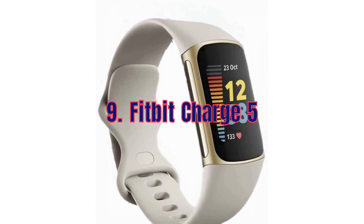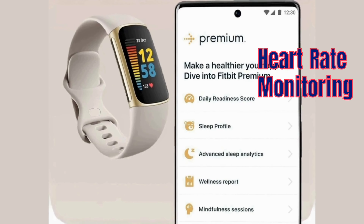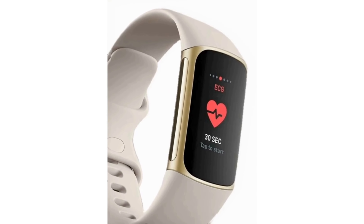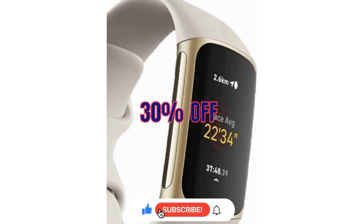Next up, the Fitbit Charge 5. This fitness tracker offers built-in GPS, 24/7 heart rate monitoring and advanced sleep tracking. Whether you are a fitness enthusiast or just starting your wellness journey, the Fitbit Charge 5 is a great choice and it's 30% off this Prime Day.